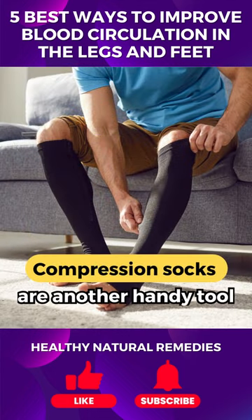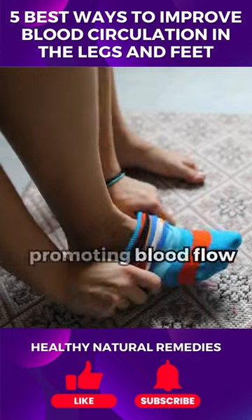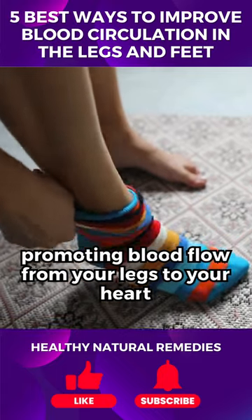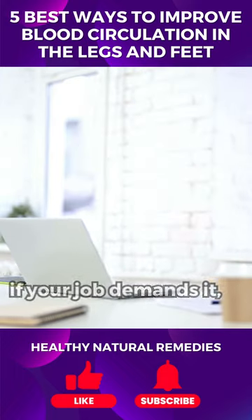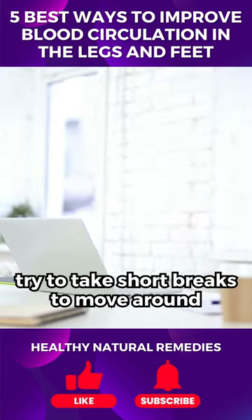Compression socks are another handy tool. They apply gentle pressure to your legs, promoting blood flow from your legs to your heart. Avoiding long periods of sitting or standing also helps. If your job demands it, try to take short breaks to move around.